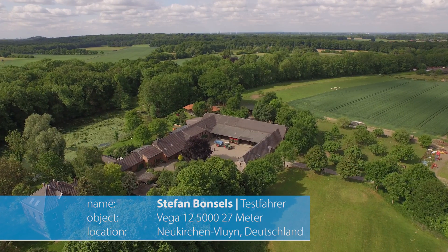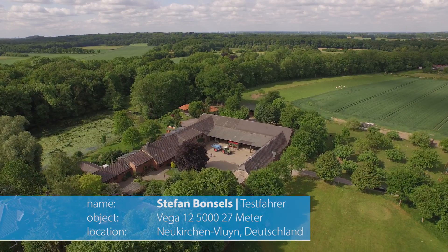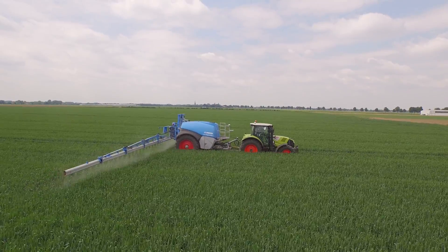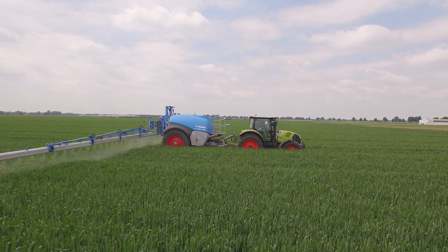Mein Name ist Stefan Bonsels, ich komme aus Neukirchen-Flühn, das ist am Niederrhein, einer der schönsten Ecken in Deutschland. Wir bewirtschaften 200 Hektar Ackerbaubetrieb, schwerpunktmäßig Zuckerrüben und Kartoffeln.